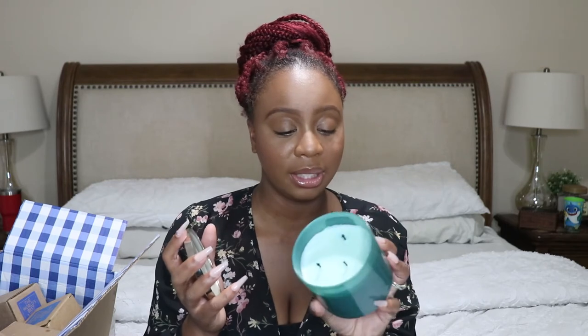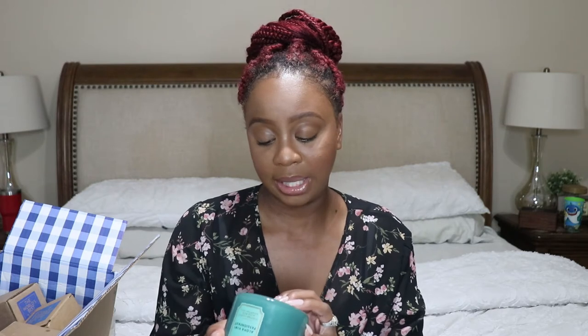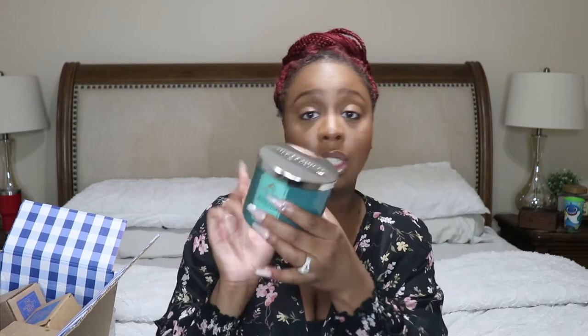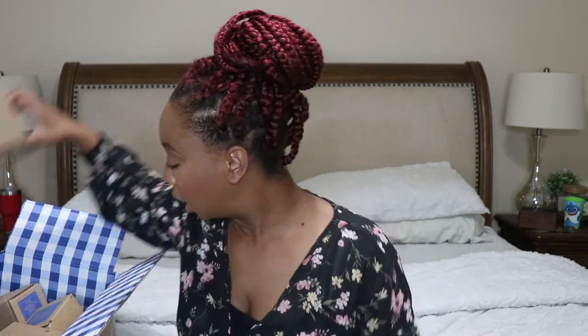On to the online order — I ordered nine candles online and also a couple of body washes for my husband because he loves their men's line. One candle I ordered is Aloha Kiwi Passion Fruit, and I'm actually burning this one. It smells really good — tropical passion fruit, radiant kiwi, juicy pineapple, and essential oils. It's a fruity scent with a good throw.